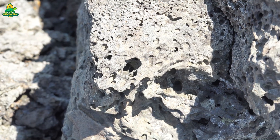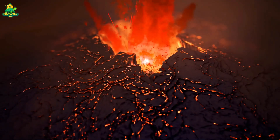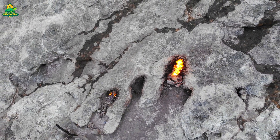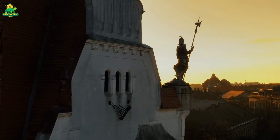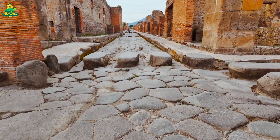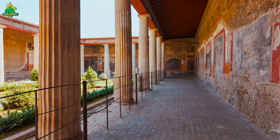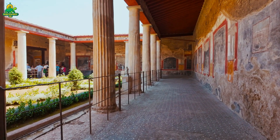Basalt isn't just any stone. It's one of the most common rocks on earth, born millions of years ago from volcanic eruptions. When molten lava cooled rapidly, it hardened into basalt — a rock so tough it's been used for everything from ancient roads to modern skyscrapers. In fact, the Romans built some of their most enduring roads out of basalt, and many of those stones still exist today, nearly 2,000 years later. That durability is why industries still love basalt — it's hard, dense, and resistant to wear, perfect for making mills that grind grain, crush rock, or process materials in factories.